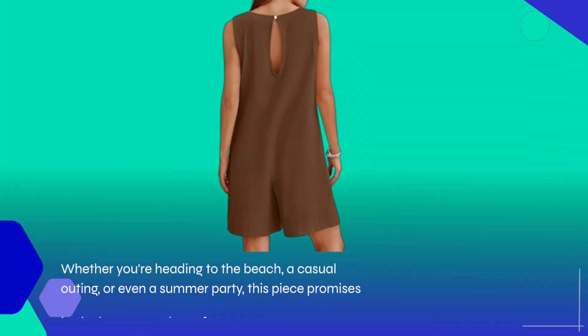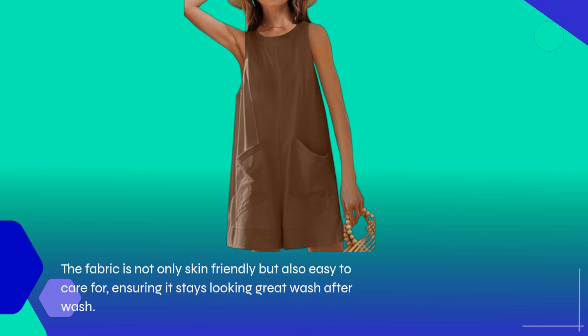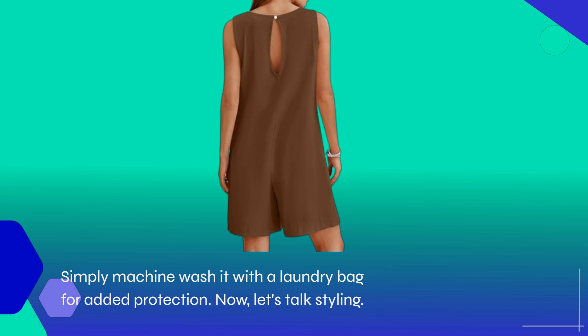Whether you're heading to the beach, a casual outing, or even a summer party, this piece promises both elegance and comfort. The fabric is not only skin-friendly but also easy to care for, ensuring it stays looking great wash after wash. Simply machine wash it with a laundry bag for added protection.